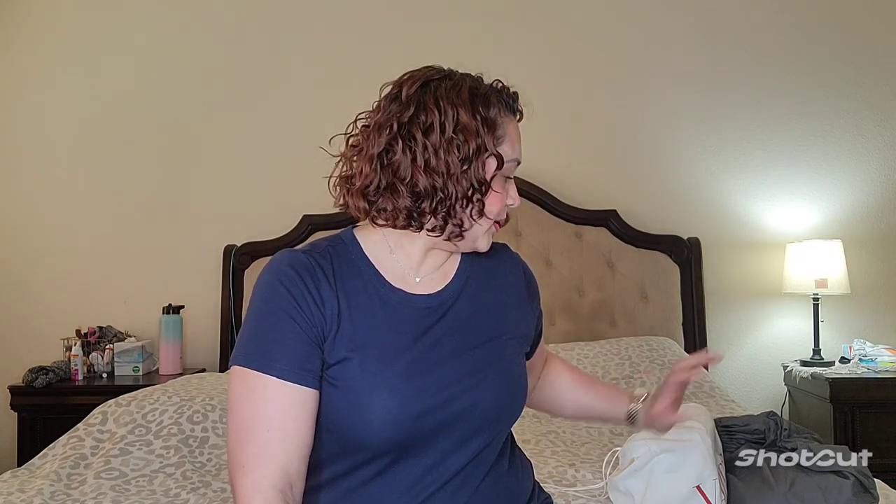Hello everyone, welcome back to my channel! Today I'm going to talk about the Valentino Roman Stud bags. I have two of them and I love them a lot. I'll talk about the prices, quality, material, space — everything. If you want to see what I have, keep on watching. This is gonna be a quick video.